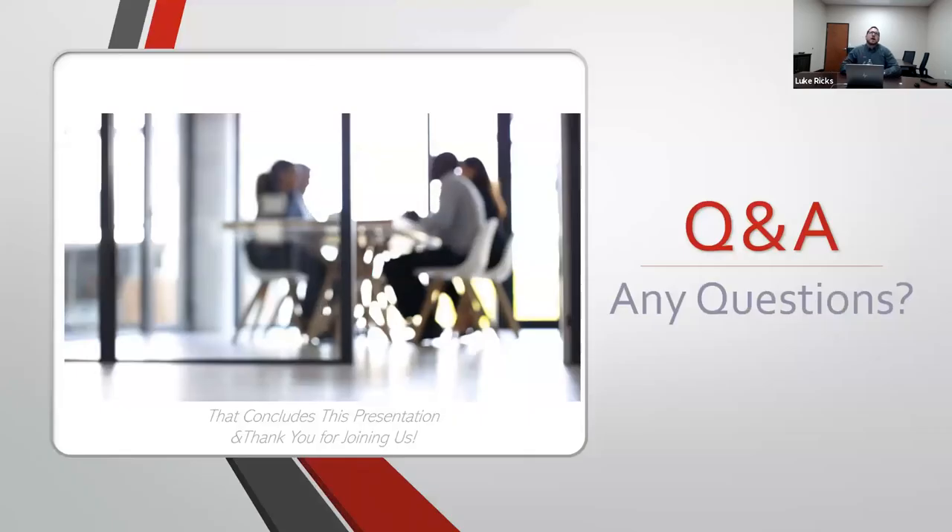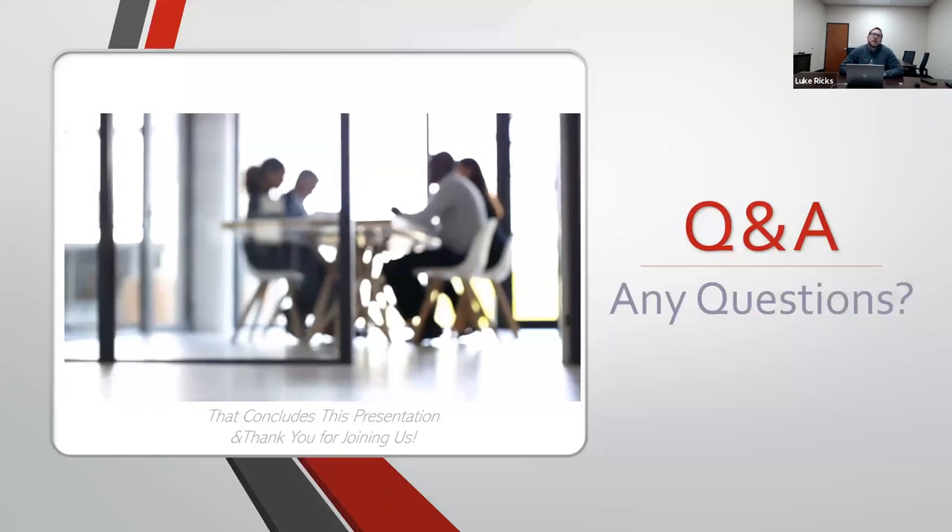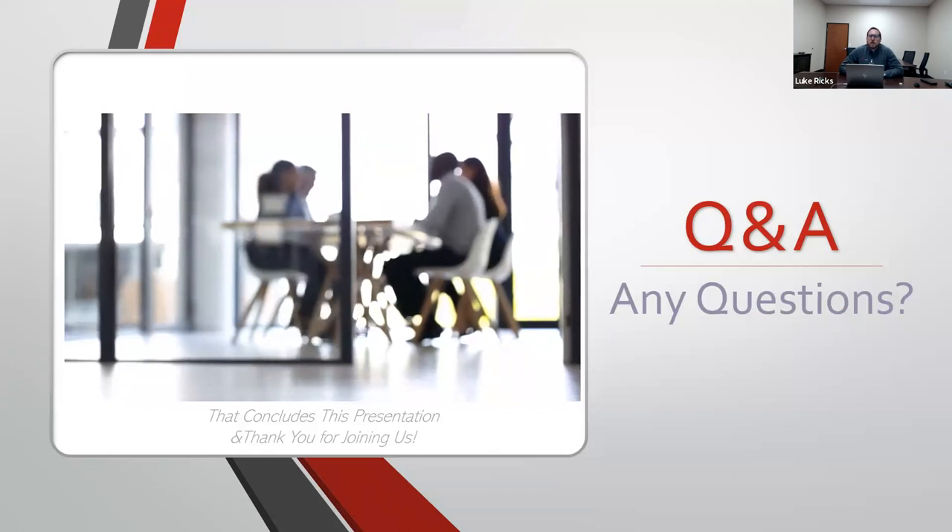That concludes the presentation on the UKCA mark. We'll now move to a question and answer session for anything you might have that we haven't covered, or specific situations we can try to assist with.